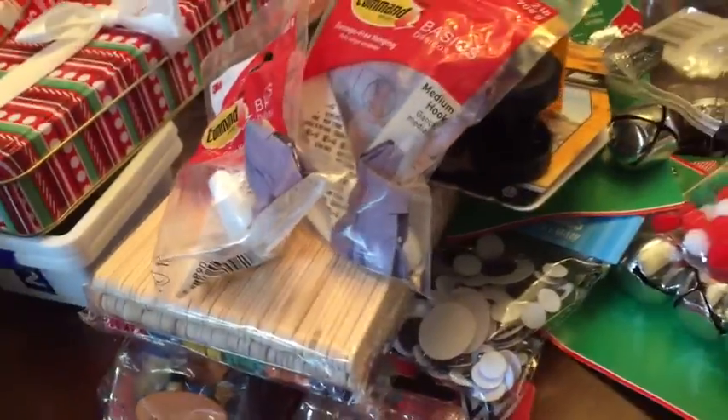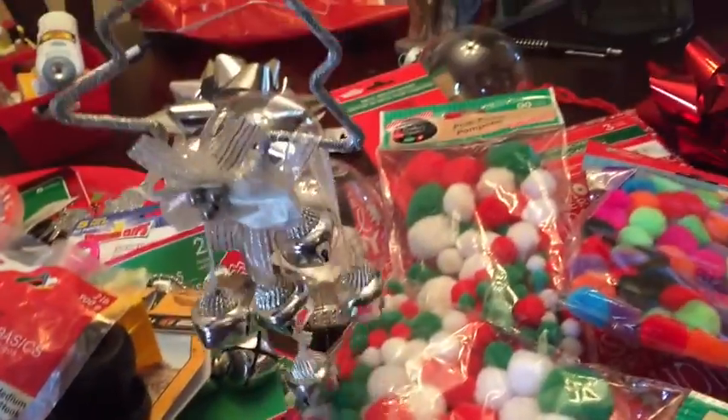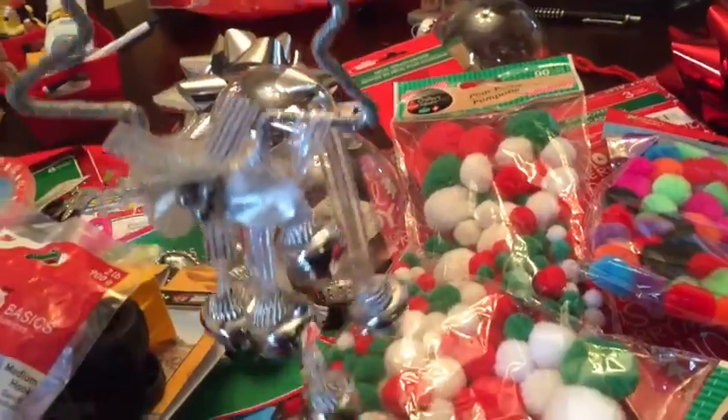And the last thing was this ornament — it's just a Christmas tree with some bells on it.